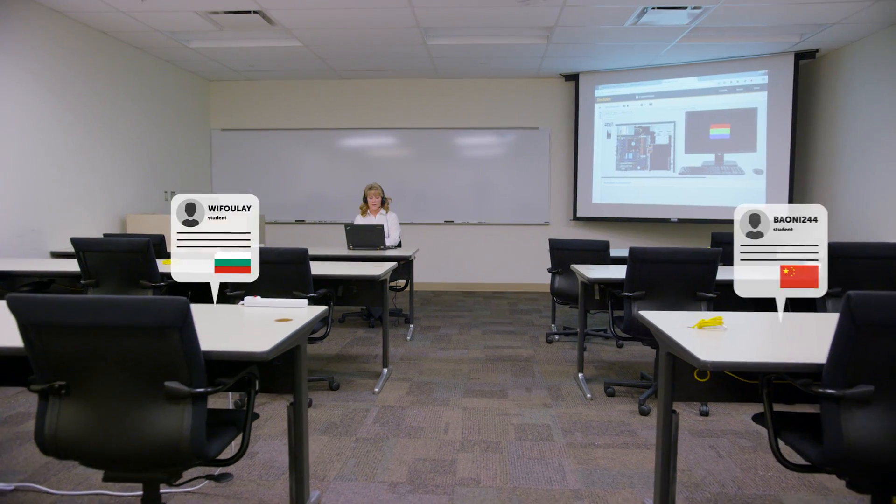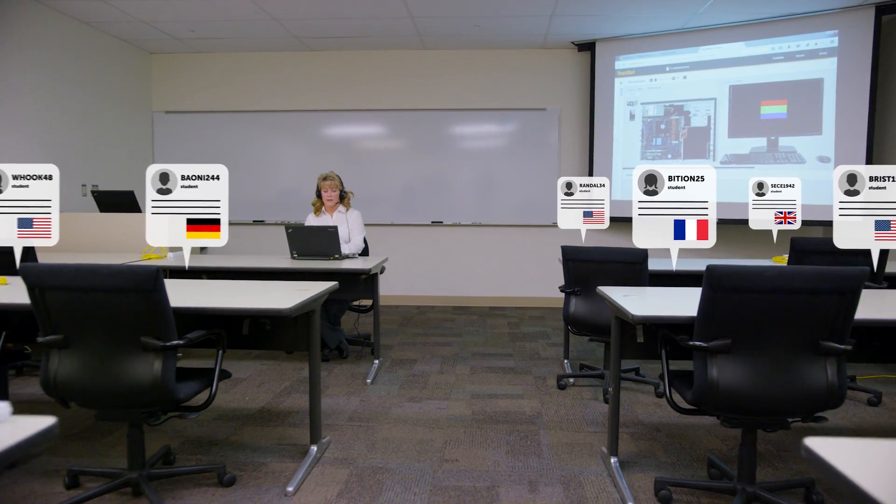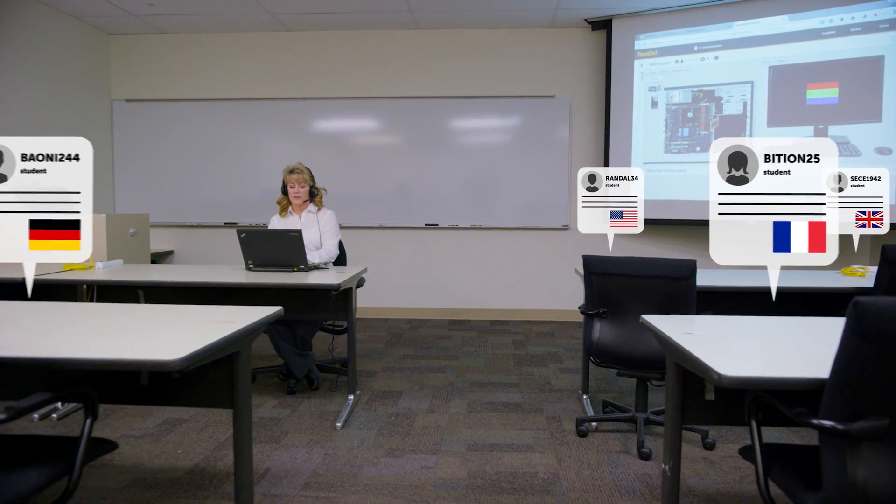I have limitations of how many students I can accommodate in a classroom environment, whereas with TestOut I can just reach such a broader scope of people, so many more. It enables us to reach globally.